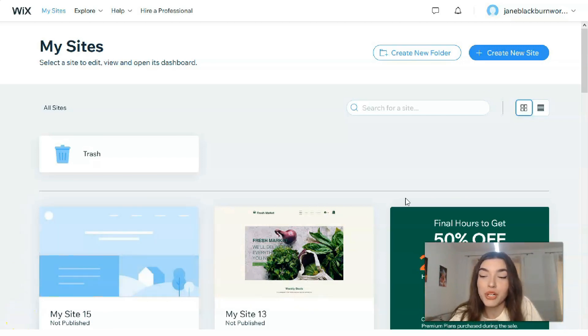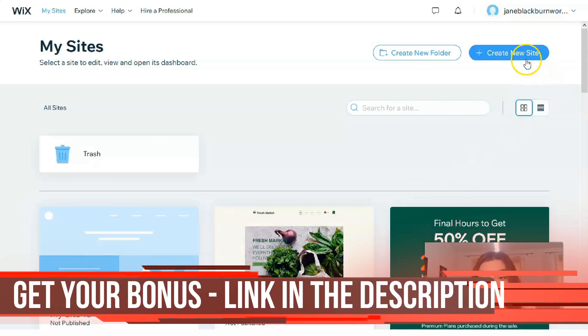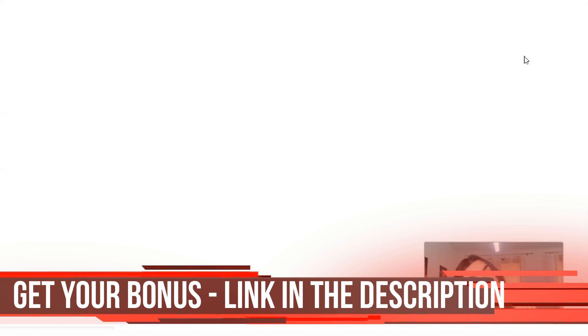First of all, you need to create an account on Wix. You have a great opportunity because you may use Wix for free. Don't be nervous — if you would like to try this website builder, you have this opportunity for free. So click directly on the button 'Create a New Site' and we will start our video review.